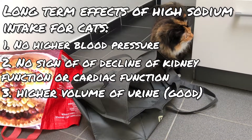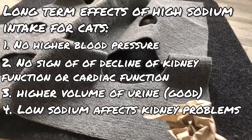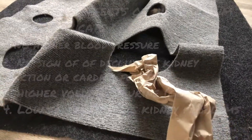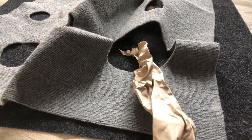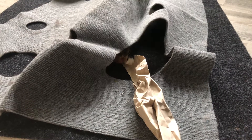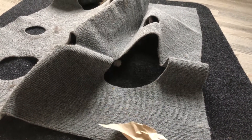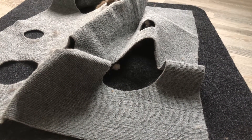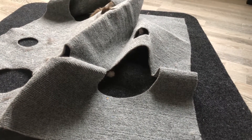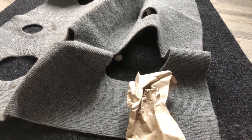On the other hand, studies do indicate that a too-low intake of sodium can lead to problems for a cat that already has kidney problems. However, there is one big problem: scientists haven't figured out yet what constitutes a high or low sodium level for cats. They indicate that more research needs to be done on this topic, so researchers cannot say for sure how much sodium is too low or too high.